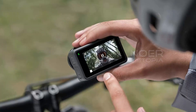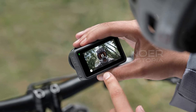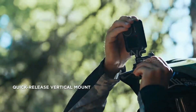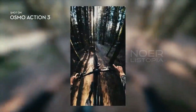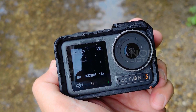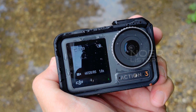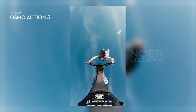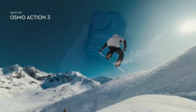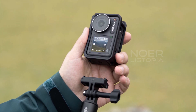The DJI Osmo Action 3 has a 12MP 1/1.7-inch sensor behind a 155-degree ultrawide lens, f/2.8, and can record video at up to 4K and 120 frames per second. It has a front screen of 1.4 inches with 326 ppi and a rear screen of 2.25 inches with 360x640 resolution. One of the best things about this camera is that it's waterproof up to 16 meters without a waterproof case and 60 meters with one.